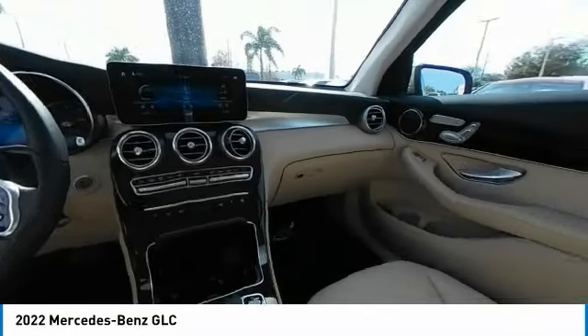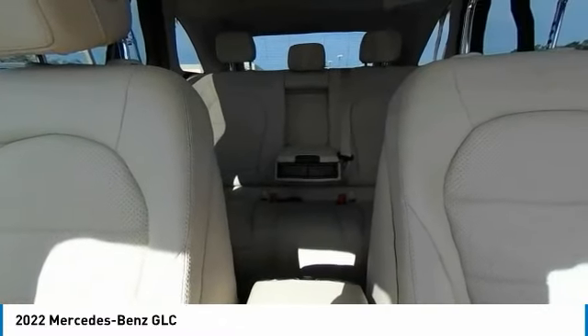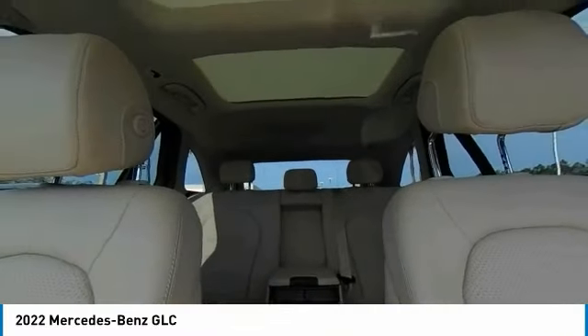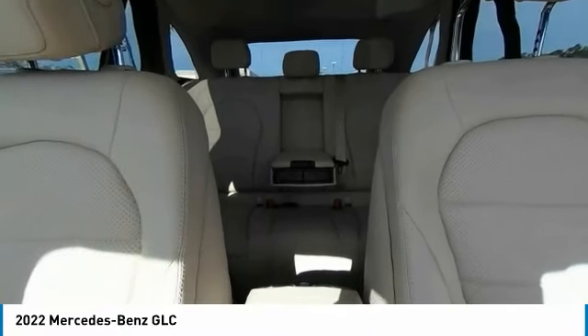Rain-sensing wipers, panoramic roof, sunroof, electronic stability control, heated mirrors, alloy wheels, wheel locks, remote engine start, rear spoiler, power lift gate.